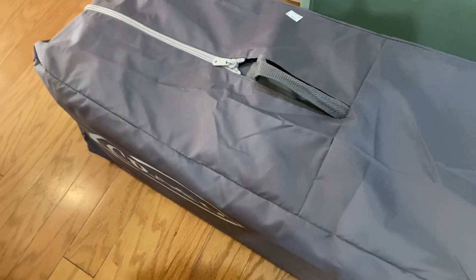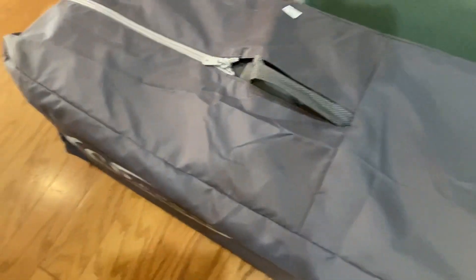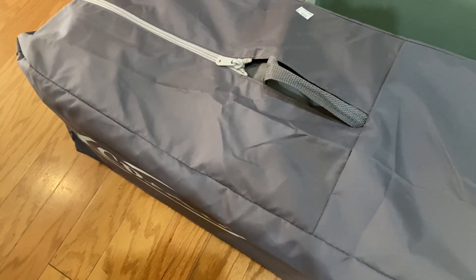The last item I found is a Graco Pack and Play. This was $4.99. I have sold this item many times before and it will sell for about $25.